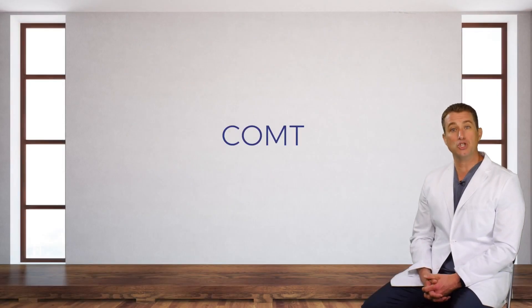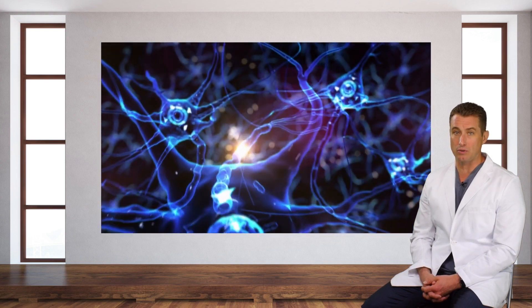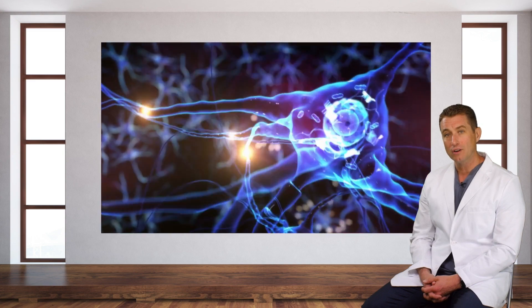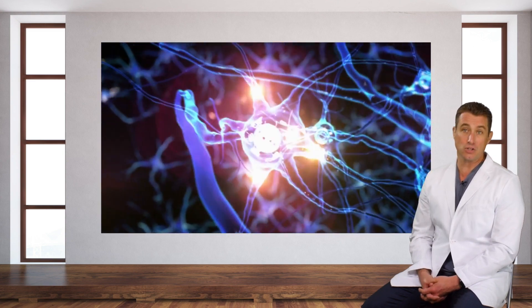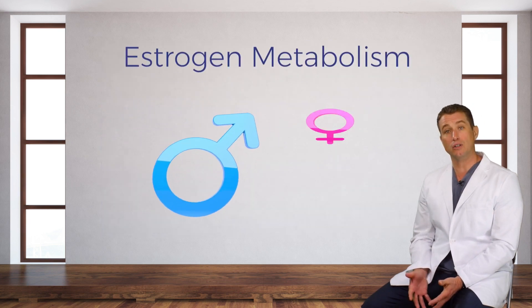The COMT gene's role in executive function is to metabolize your neurochemicals. The speed at which COMT breaks down your neurochemicals plays a crucial role in whether you're more of a worrier or a warrior personality type. Interestingly, the COMT gene is also directly related to your estrogen metabolism, and that's regardless of your gender.